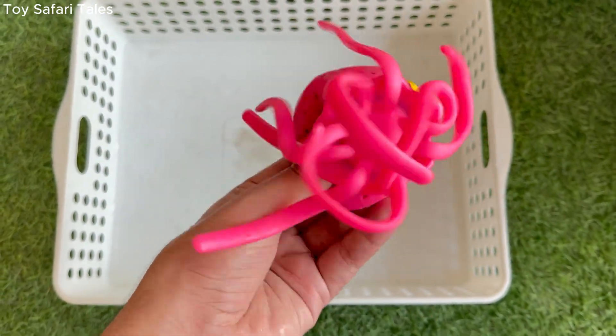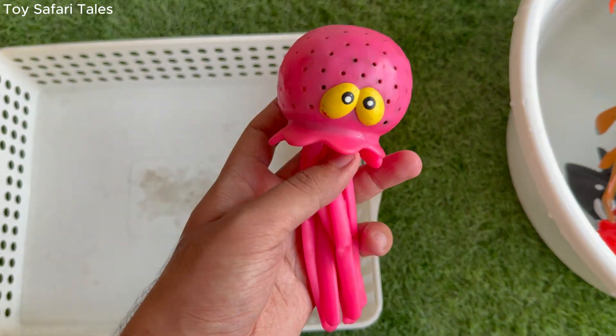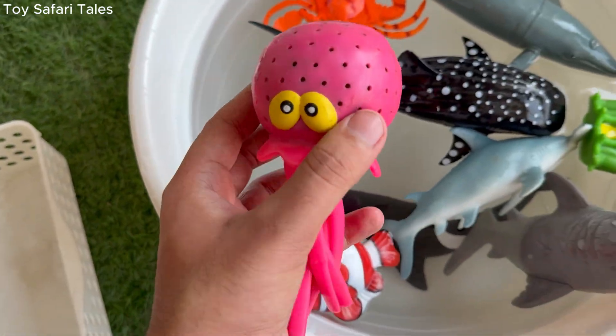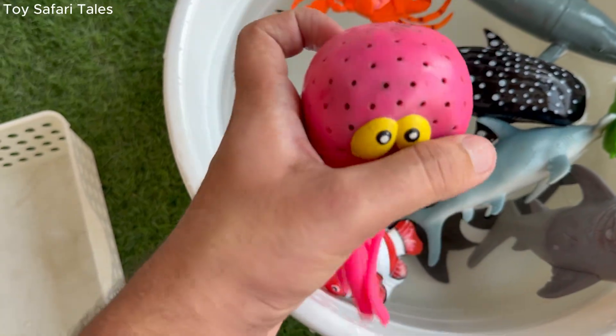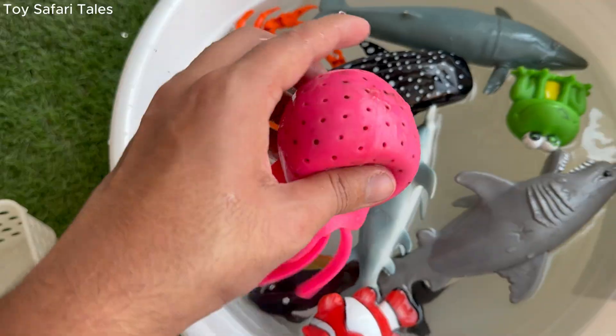Octopus can change its color and texture to hide from predators, blending into rocks or sand. Octopus sprays a cloud of black ink to confuse enemies and make a quick getaway.